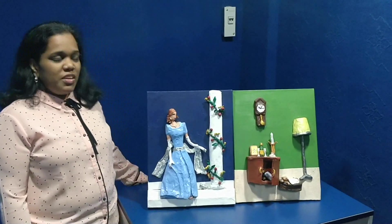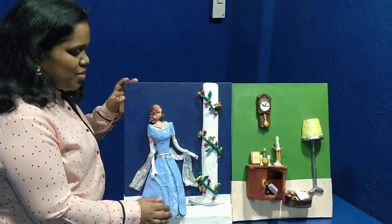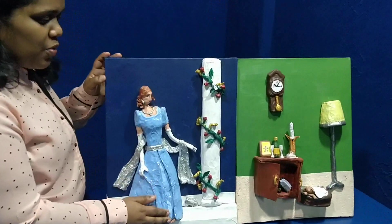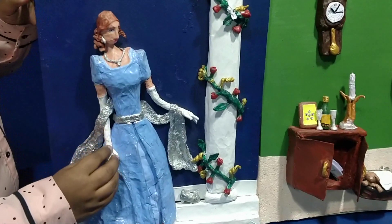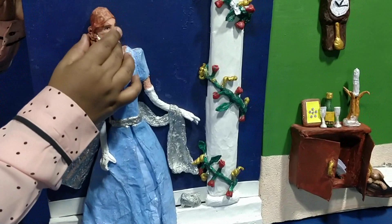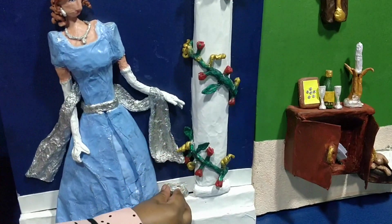I have two paintings here with me. The first one is Cinderella descending the stairs. I am touching her beautiful blue gown, and right now I'm touching her hat and gloves. I'm touching her jewelry — her earrings, her necklace, and of course her glass shoes.